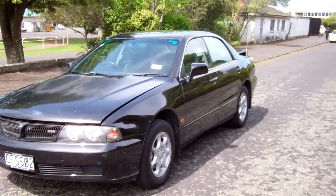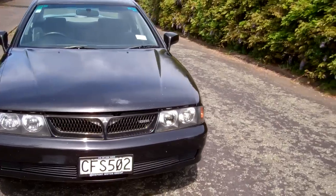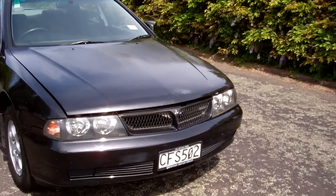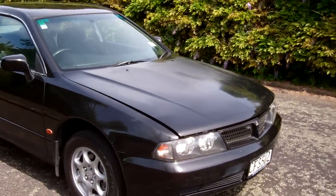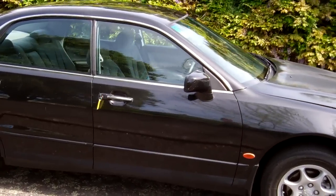Hi, this is Dan from Cash4Cars. What you're looking at is our latest vehicle to go on the internet in an auction. This is a 1998 Mitsubishi Diamante XE model. Always very popular sedans, these.